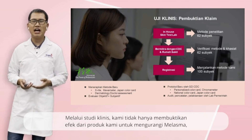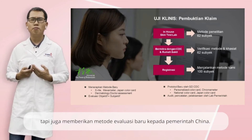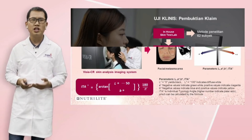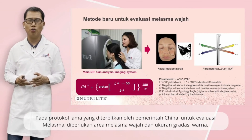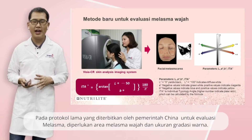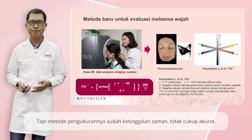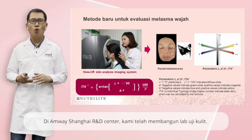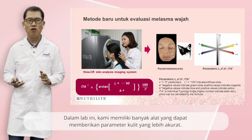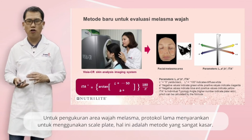Through the clinical study, we have not only substantiated the effects of our product to improve melasma, but also proposed a new evaluation method to the China government. In the old protocol issued by the China government for melasma evaluation, the facial melasma area and color grading measurements are required. But the measurement method is outdated and not accurate enough. In our Amway Shanghai Research Center, we have established a skin testing lab with many advanced devices which could provide more accurate skin parameters.